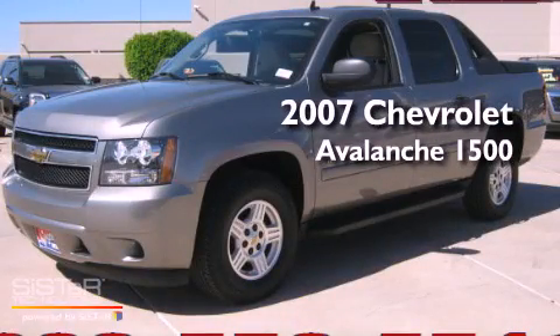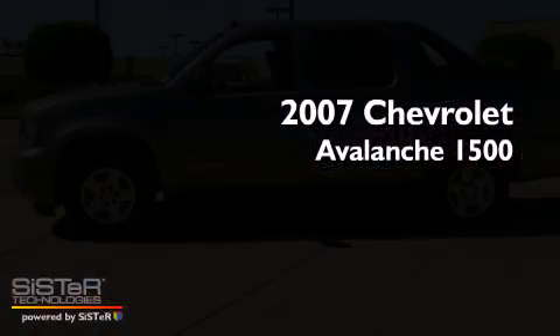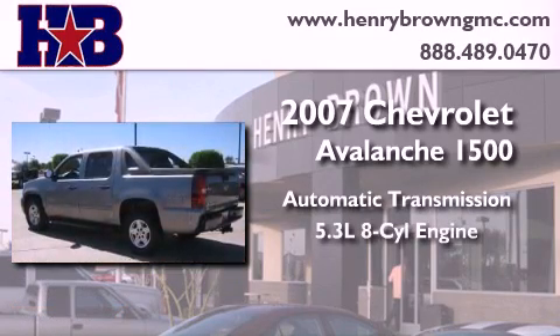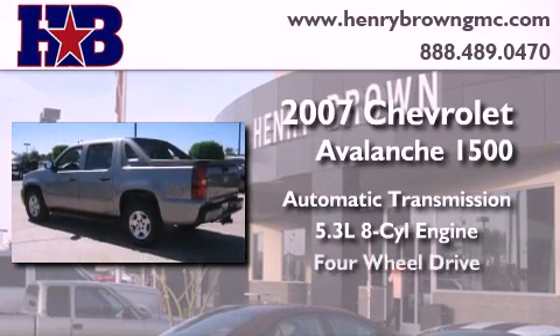This is a 2007 Chevrolet Avalanche 1500. This truck has an automatic transmission, a 5.3 liter V8, and four-wheel drive.